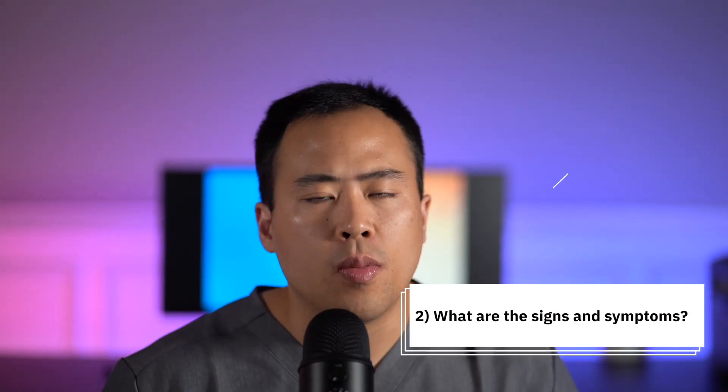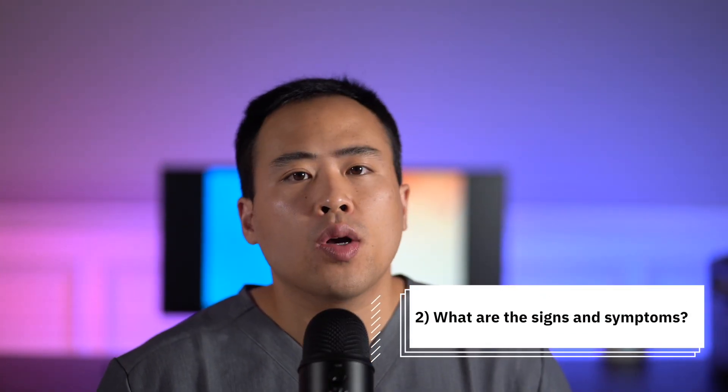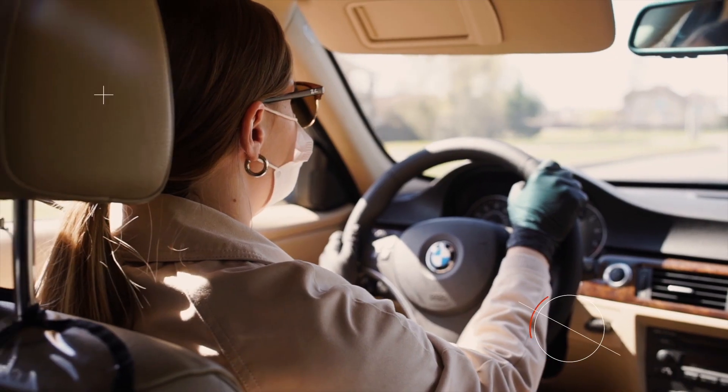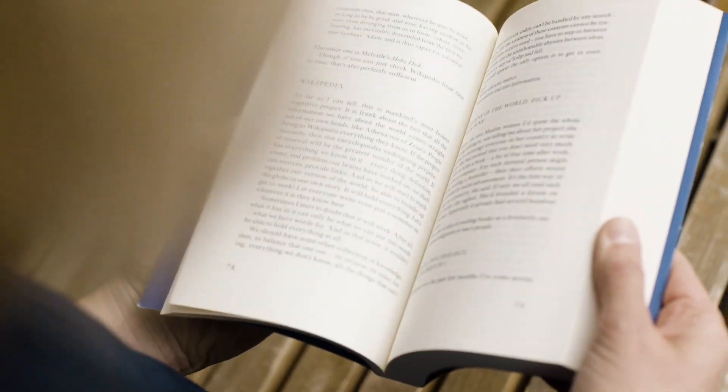How does glaucoma affect my vision? Glaucoma affects your peripheral vision. When you're looking at me, you can see the ceiling, the floor, and the walls. Glaucoma causes blind spots to develop in these areas. Since you use your central vision every day to do things like drive, watch TV, or read a book, you really don't know that you're losing your peripheral vision. That is why glaucoma is often called the silent thief of sight.